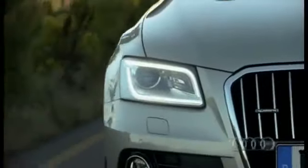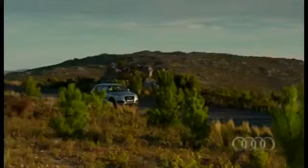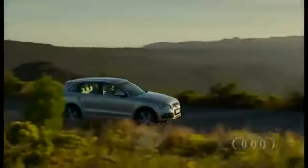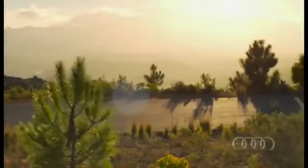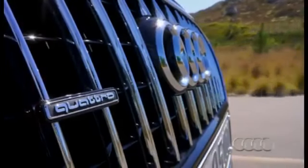Audi offers the Q5 with two important safety features. The drive assistant, which is standard on all versions, recommends taking a break when it detects a drowsy driver. The optional security distance assistant can bring the car to a full stop if it detects a possible collision at up to 30 kilometers per hour.